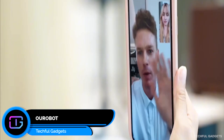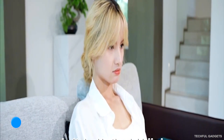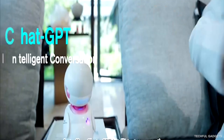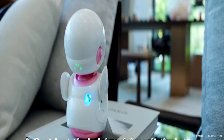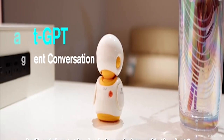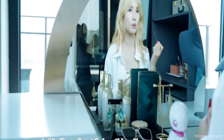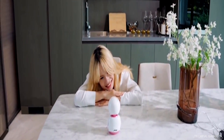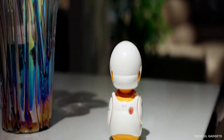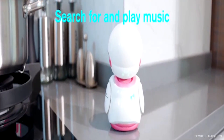OoRobot is the companion robot that talks with you naturally using advanced ChatGPT technology. Share your thoughts, ask questions, explore ideas — every conversation feels warm and genuine, like chatting with a real friend. Powered by the OoBrain system, it listens to your voice, senses your touch, and responds with light and expression. Its mood evolves over time, becoming cheerful, calm, curious, or even a little moody based on how you interact.